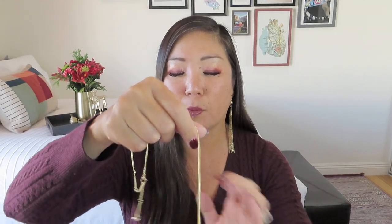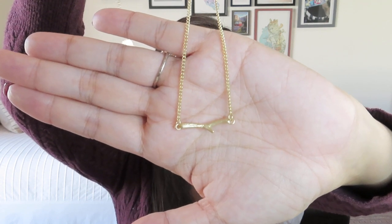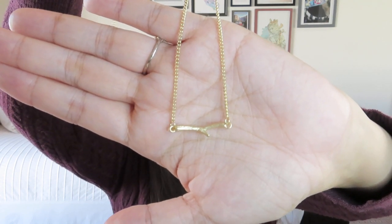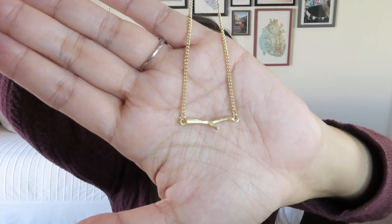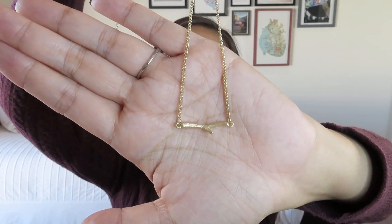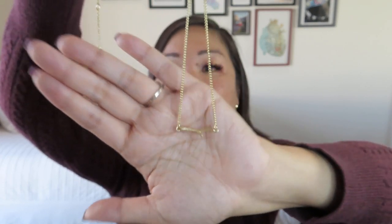We got a necklace and a pair of earrings as expected. Inside the plastic there's a little bubble wrap pouch that protects things. We have this lovely bar necklace — in gold it's kind of a matte, brushed gold finish. The chain is a pretty long one. I'm not sure what their standard length is, but it's definitely longer than what I usually wear, so it is clasped at its shortest length right now.